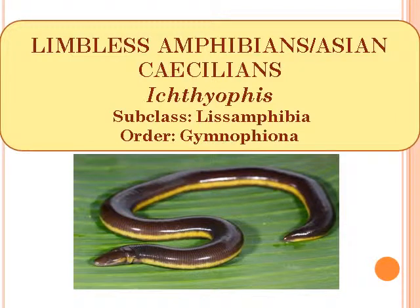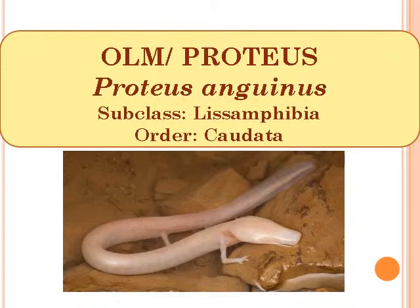Limbless Amphibians or Asian Caecilians, scientific name Ichthyophis, Subclass Lissamphibia, Order Gymnophiona. Olm or Proteus, scientific name Proteus Anguinus, Subclass Lissamphibia, Order Caudata.